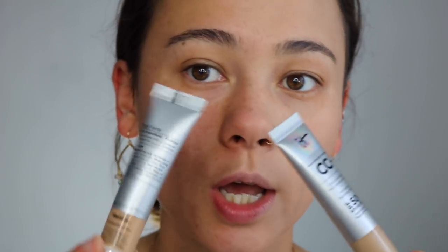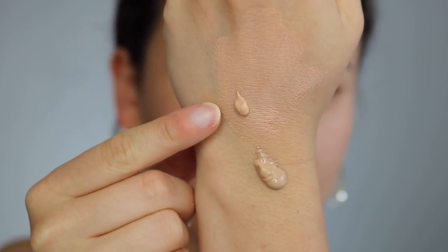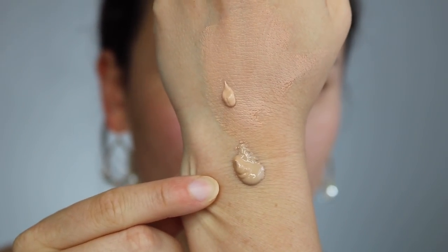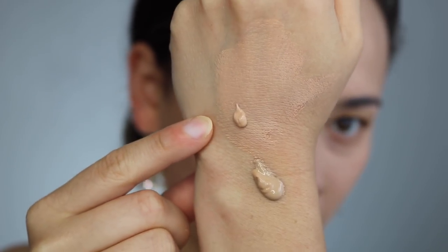Now applying the original on the other side. This one is a lot more liquidy, whereas the matte is more mousse-like. You can immediately see the original has a lot more glow to it, while the matte's mousse consistency is what gives it that more matte look.